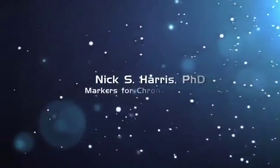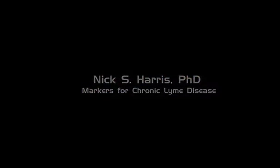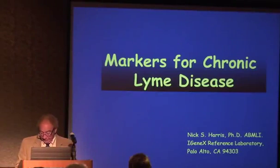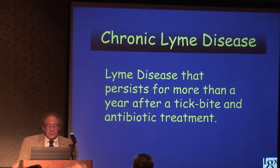Thank you. Today I want to talk about some of the markers for chronic Lyme disease. We're using the definition for chronic Lyme disease as Lyme disease that persists for more than a year after a tick bite and antibiotic treatment.